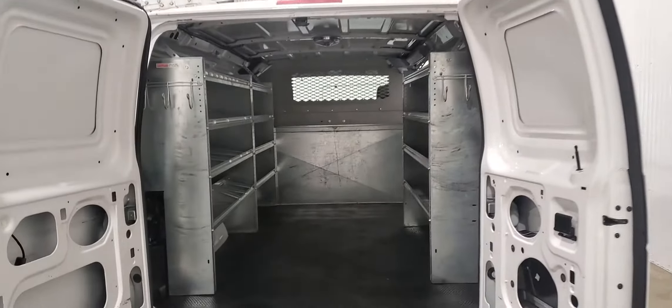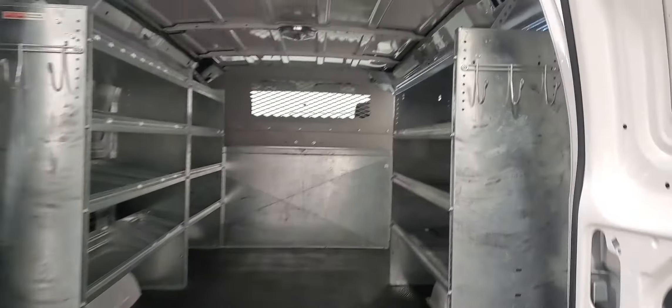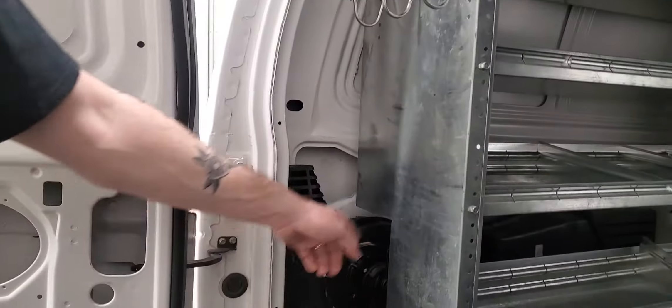A shot of the inside — there are some hooks for extension cords or jackets. There is also a rear heater in this one, and again shelving on both the driver's and the passenger side.